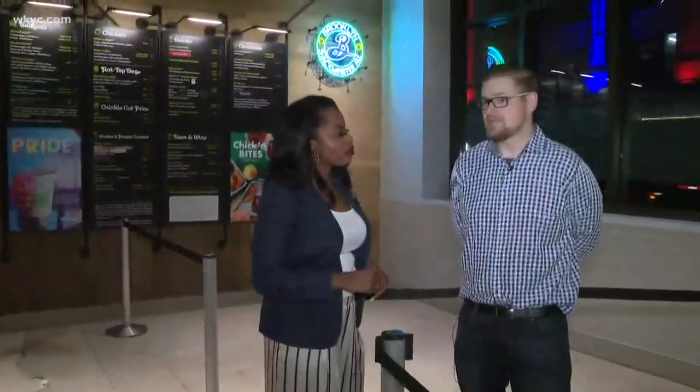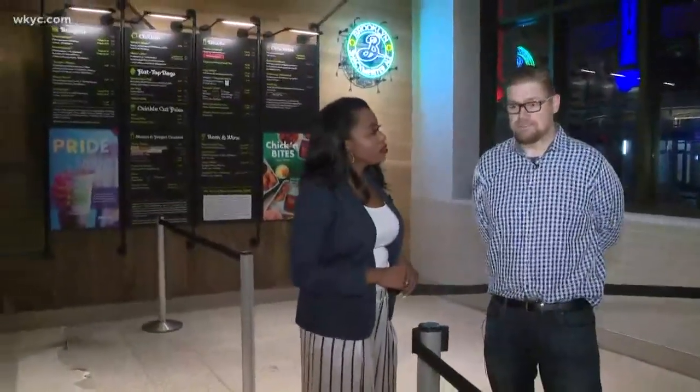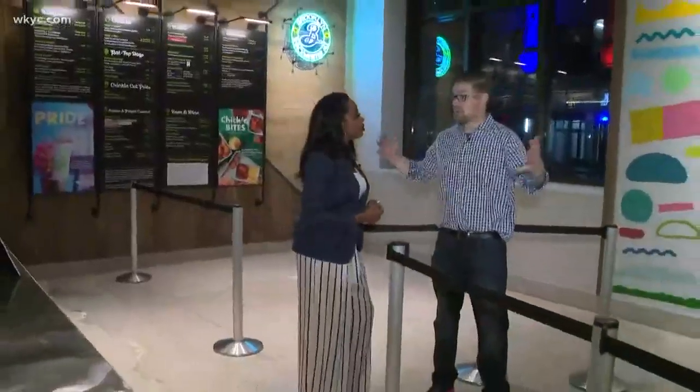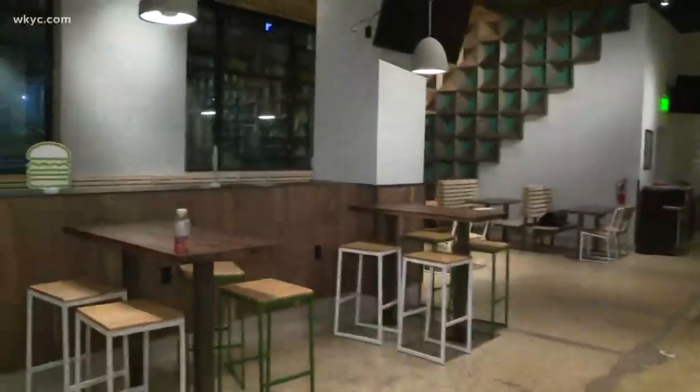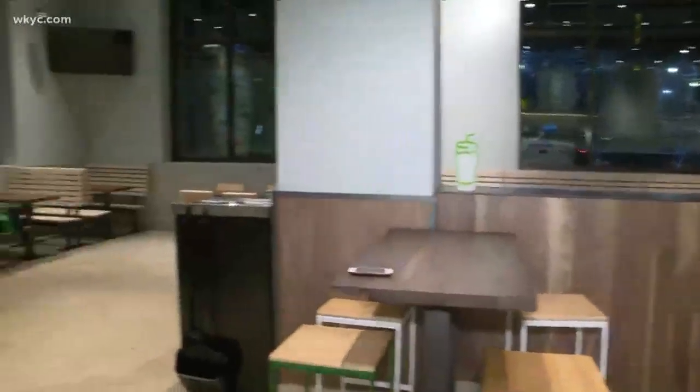This location came together pretty quickly because we were looking at a couple other locations downtown, but we were super excited when we found this place. We did the walkthrough about a year ago today to see the space, and it was just a raw giant square. Our designers get really excited for things like that, and they did an incredible job building it out as you guys can see now. We're super excited to be downtown.